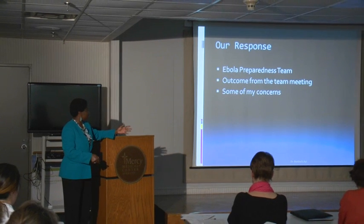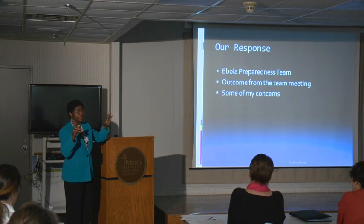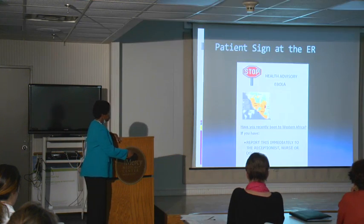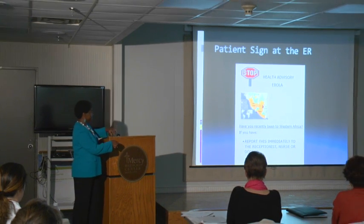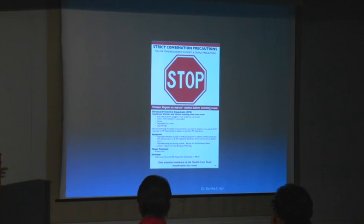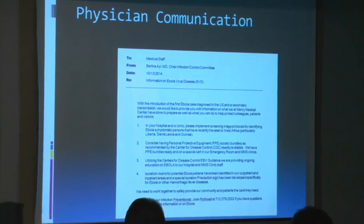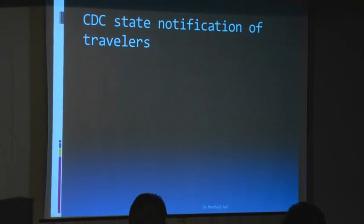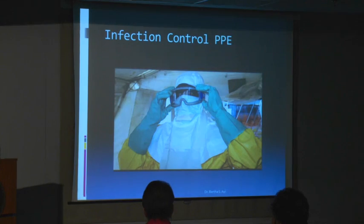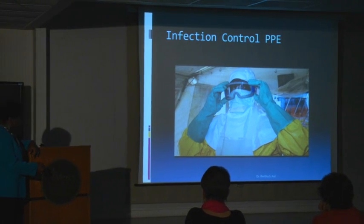Our response as an organization is that we formed an Ebola preparedness team with management and several people from environmental and nursing services, and we came up with a plan. We have a sign in the ER telling patients that if they have certain symptoms, report this to the receptionist. We have made the sign we would potentially use — we haven't had to use it yet. The precautions are contact and droplet. In the four biocontainment units, they also have airborne precautions with negative pressure.